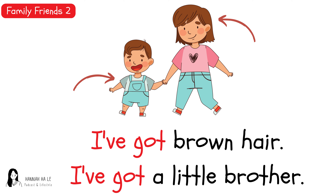I've got brown hair. I've got a little brother. I've got brown hair. I've got a little brother. I've got brown hair. I've got a little brother.